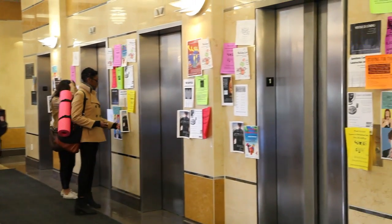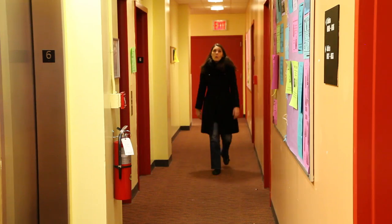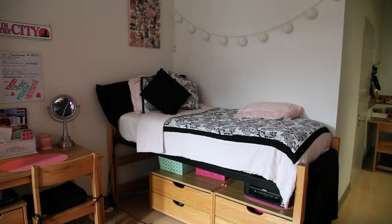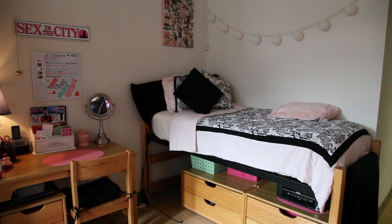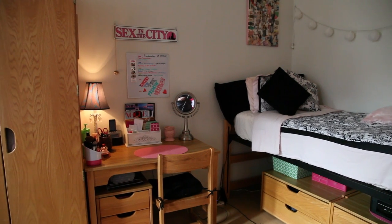Now let's head upstairs and learn more about the different types of accommodations available at Kauffman Hall. One of the most commonly asked questions is what type of furniture comes with the apartment. Though the layout changes from apartment to apartment, the furniture remains consistent throughout all Kauffman Hall accommodations. Each Kauffman resident will get their own regular size twin bed, two sets of large double drawers, wardrobe, desk and desk chair, and one desk drawer set.